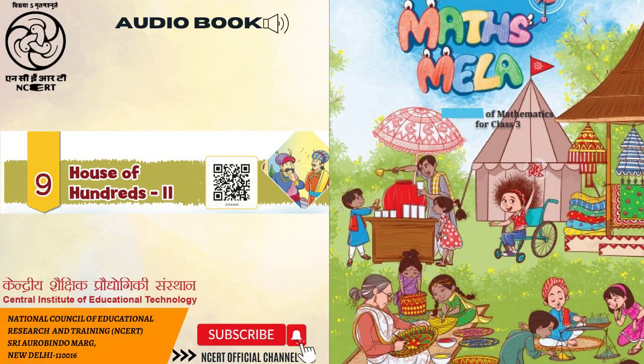For example: 468 — neighbouring 100s: 400 and 500; neighbouring 50s: 450 and 500; neighbouring 10s: 460 and 470.